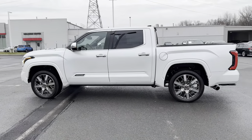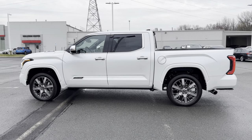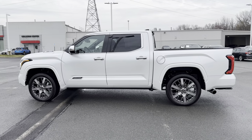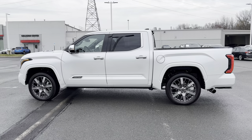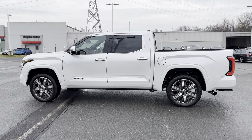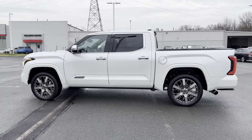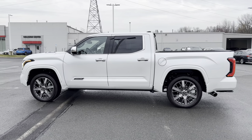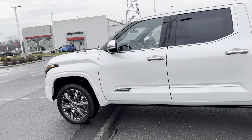The full side profile on this Tundra — it's one big gigantic Crew Max pickup truck. The color here is Wind Chill, which looks really cool, kind of a deeper white color. I love the new design on the Tundra with those hard body lines on the front fender and on the rear quarter panels. We've got chrome everywhere on this since we've got the Capstone — it certainly looks like a luxury pickup for sure.